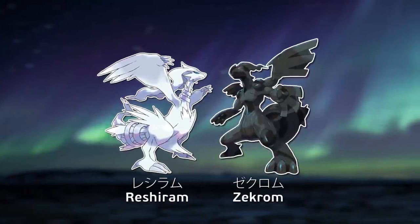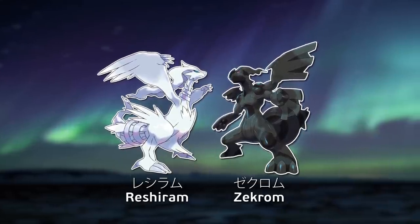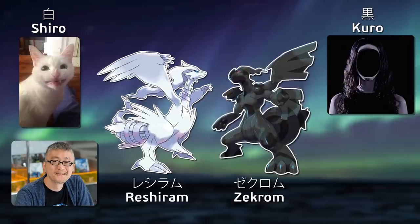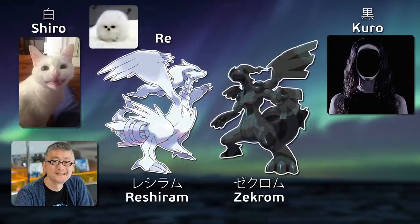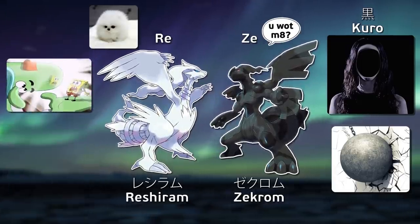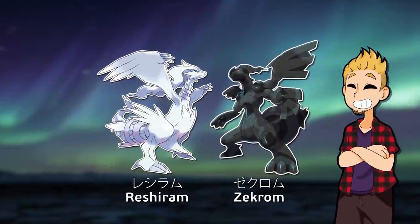Reshiram and Zekrom have names that relate to each other. Each name contains the Japanese word for their respective colors, black and white. In an interview with the designer Ken Sugimori, he pointed out that the beginnings of the names were chosen to further differentiate them: Rei — thus Reshi — sounds soft, while Ze — thus Zekur — sounds hard. Zekrom is physically more powerful than Reshiram and lacks fluffy fur, thus is harder. They also both end with harder and softer sounding suffixes. There's way more depth to these names, but that's for another time.